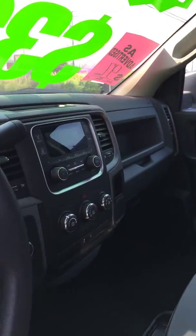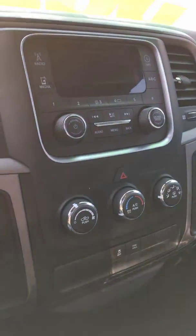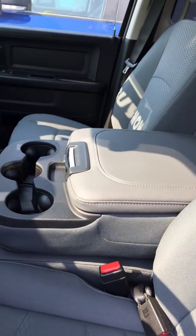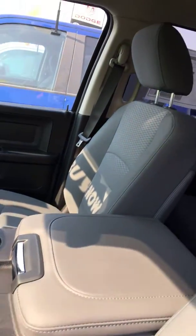Air tilt and cruise. Stereo system there, and it does have the tow haul mode. Six passenger with the fold-down console in the front.